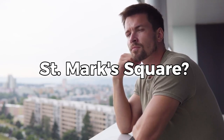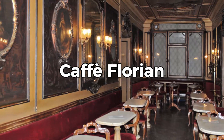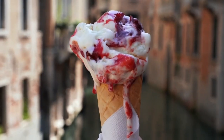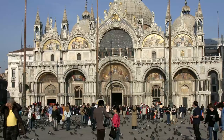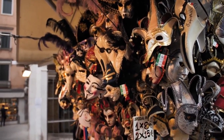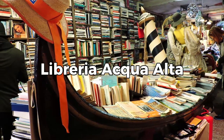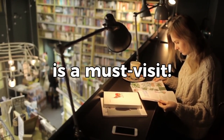What else is there to see and do around St. Mark's Square? How about sipping on a coffee at the historic Café Florian, said to be the world's oldest café, or trying the renowned Venetian gelato at Susso Gelatoteca? Don't forget to stop by the charming boutiques and shops offering everything from Venetian glass to handmade masks for that perfect memento. For all the book lovers out there, Libreria Acqua Alta, known as the world's most beautiful bookstore, is a must-visit.